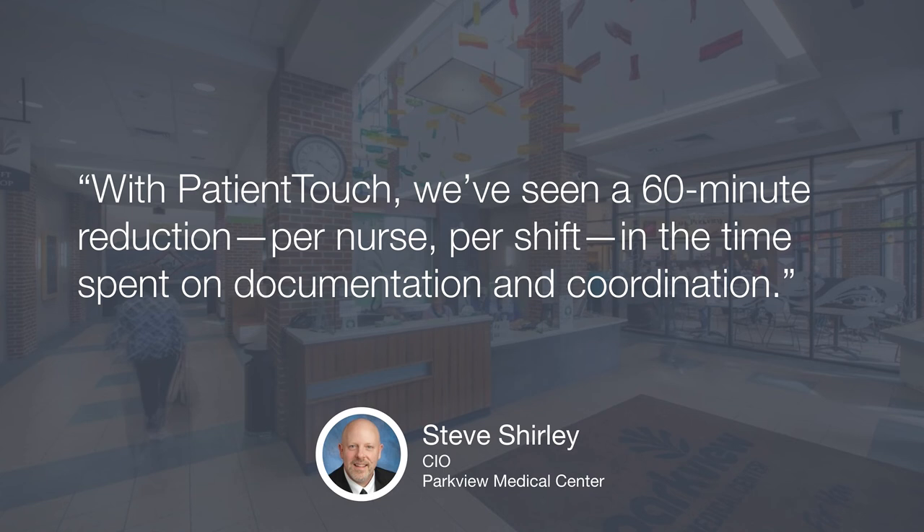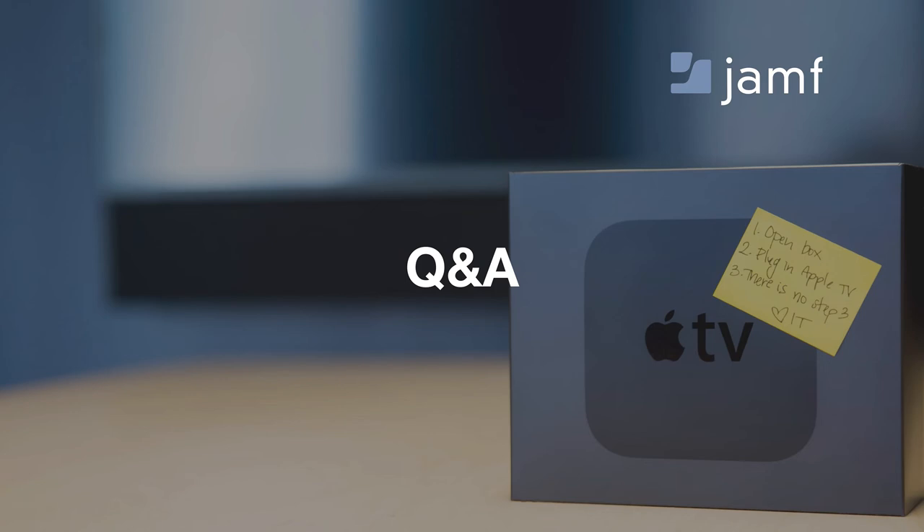That is something. The goal is primarily empowering clinicians, but at the end of the day their goal is to provide better patient care — so it's cool to hear of that ripple effect. Thank you so much for joining us today, Steve. This has been a really awesome conversation. We'll open it up to Q&A — feel free to submit your questions through the GoToWebinar platform.